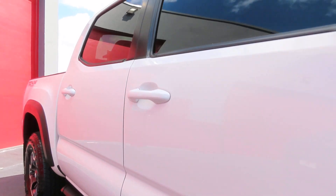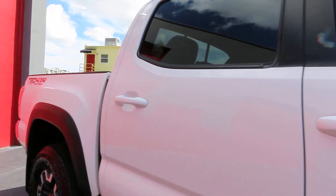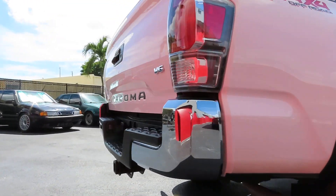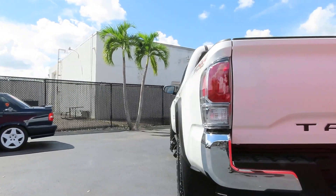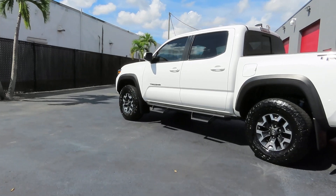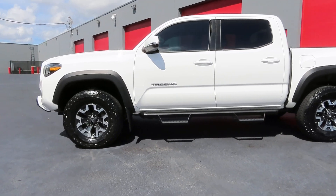Everything gets ceramic coating, including around the mirrors. That gives extra protection and prevents the premature fading you'll see on any make and model car after a fairly short time — cars with grayish looking plastics that just don't look right.